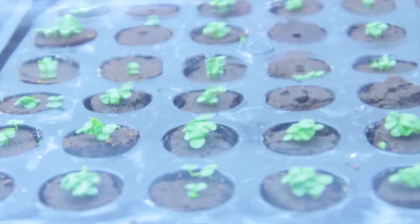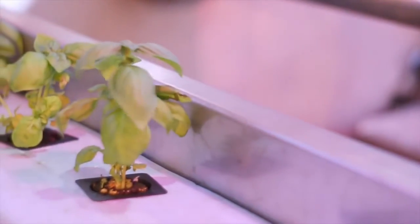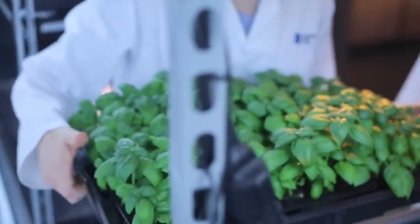First we sow them and then they're placed in the propagation room. And after a few weeks, they are placed on the hydroponic unit in the troughs. And after that, once they are fully grown, they are harvested. We grow a wide variety of things. We focus mainly on herbs because that's what we use downstairs in the production kitchen.